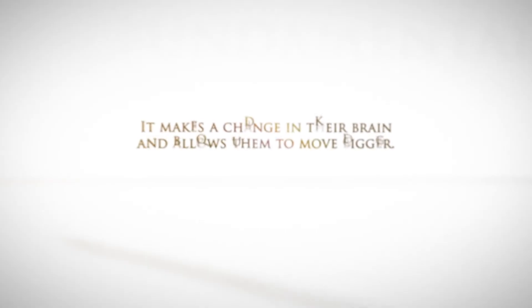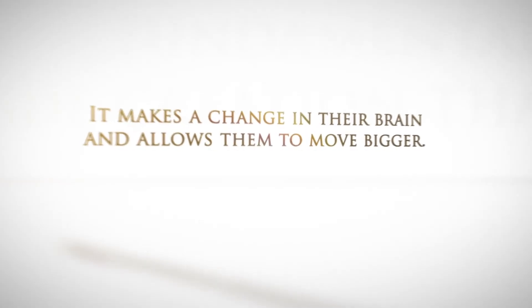Patients with Parkinson's-like symptoms have bradykinesia — slow-like movements. They start to shuffle their gait pattern and move smaller. So with Big Therapy, we do large movements, like yoga-type movements, with big amplitude, and that makes a change in their brain and allows them to move bigger.